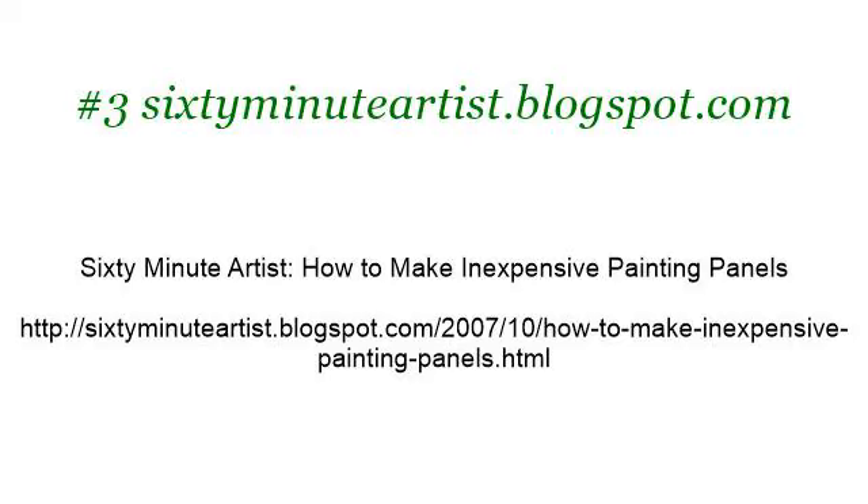Last but not least, try our third-ranked site 60minuteartist.blogspot.com — the web page '60 Minute Artist: How to Make Inexpensive Painting Panels.' Here's the link. You can also try the link because we look at the website around it.